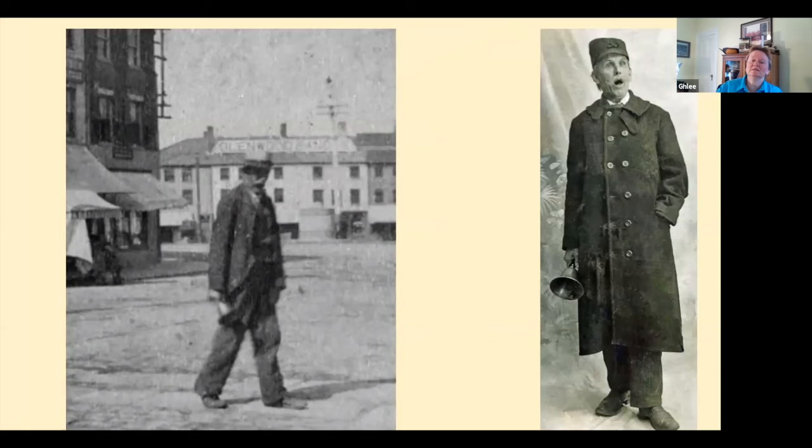There's Mr. Enoch Flanders — what's he got in his hand? A bell. The left photo is looking at Market Square. Mr. Flanders was one of the last town criers in the United States. Town criers were out advertising for different businesses and announcing the latest news.